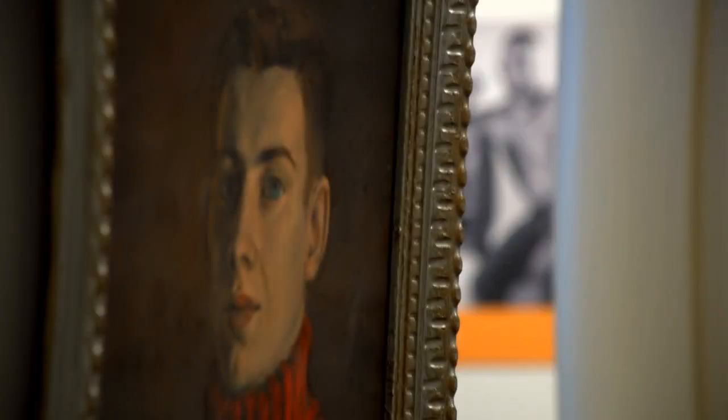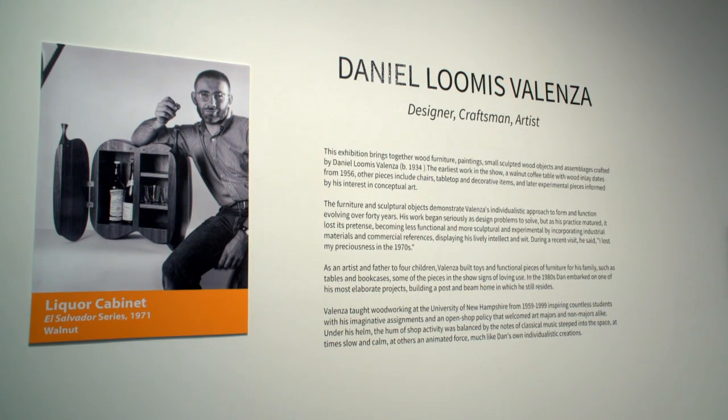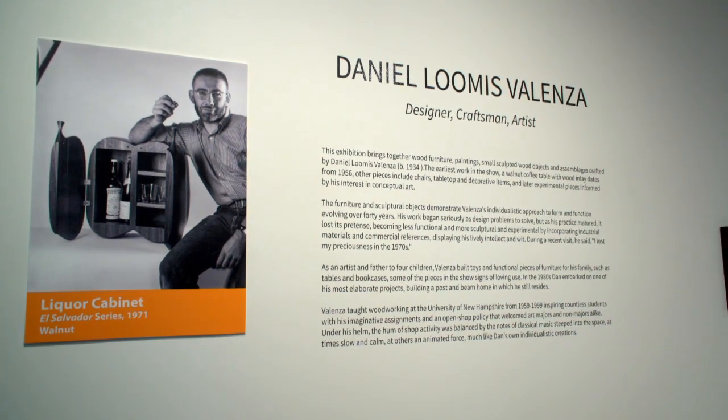Daniel Loomis Valenza began teaching at the University of New Hampshire in 1959 after receiving his degree from the American Crafters School in Rochester, New York in 1958. He taught at UNH for 40 years, retiring in 1999.